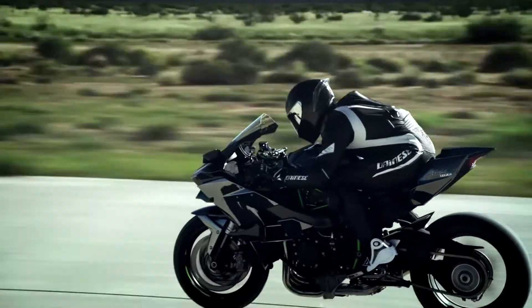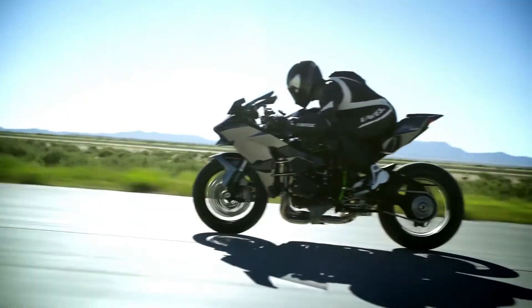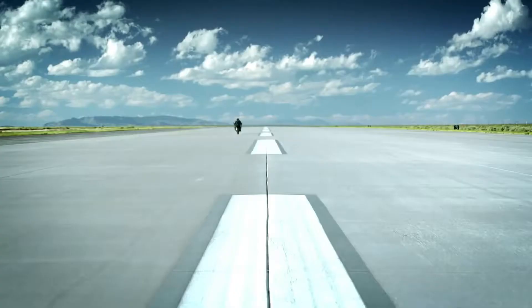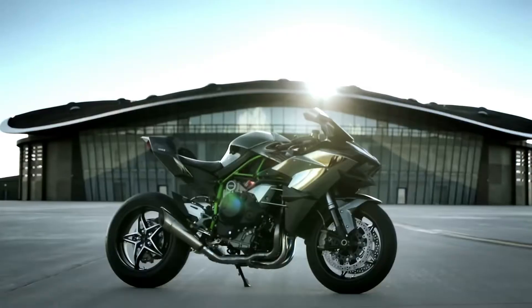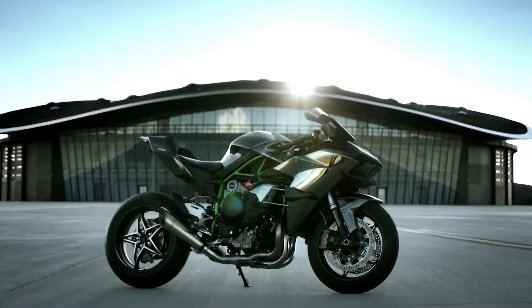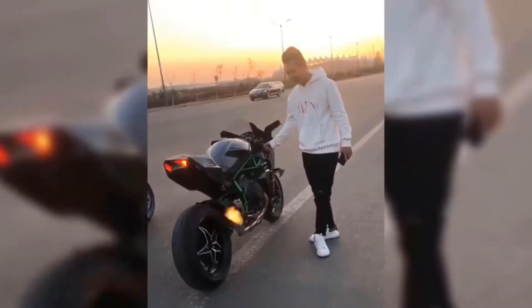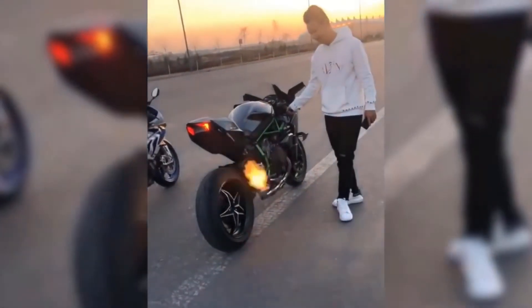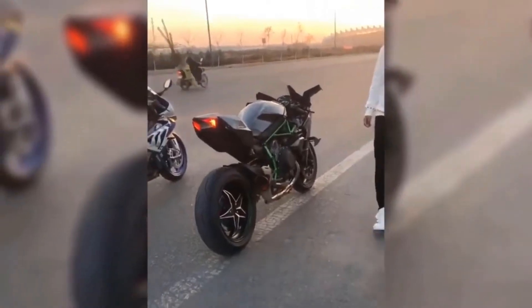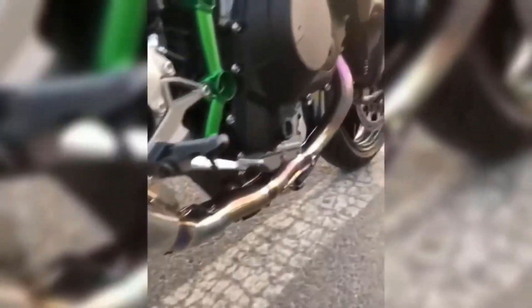The Kawasaki Ninja H2R is synonymous with uninhibited power and furious speed. Powered by a 998cc 4-stroke, 4-cylinder, liquid-cooled, supercharged engine, it can deliver 310 bhp of power and 165 Nm of torque. Interestingly, in 2016, in a record attempt, this superbike touched the 400 km/h speed mark, making it the world's fastest production motorcycle ever — and the H2R achieved that feat in just 26 seconds.